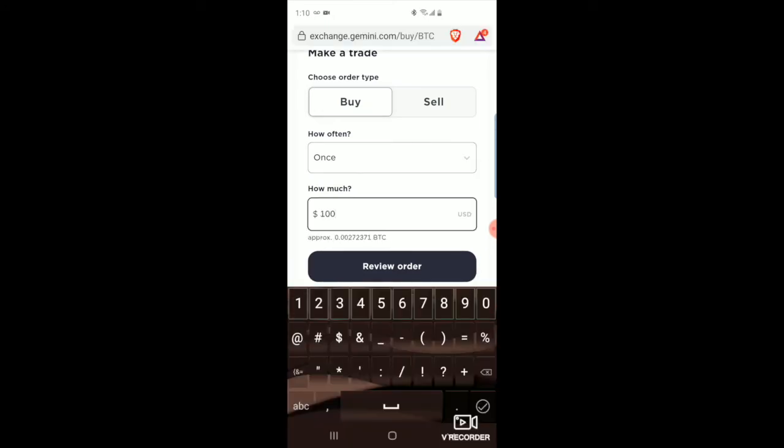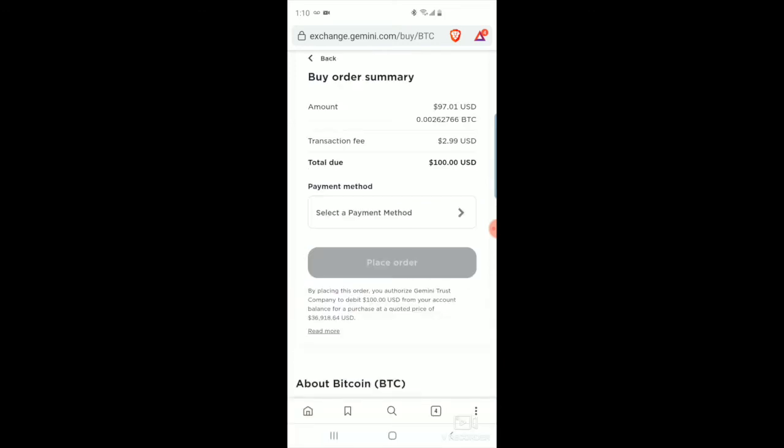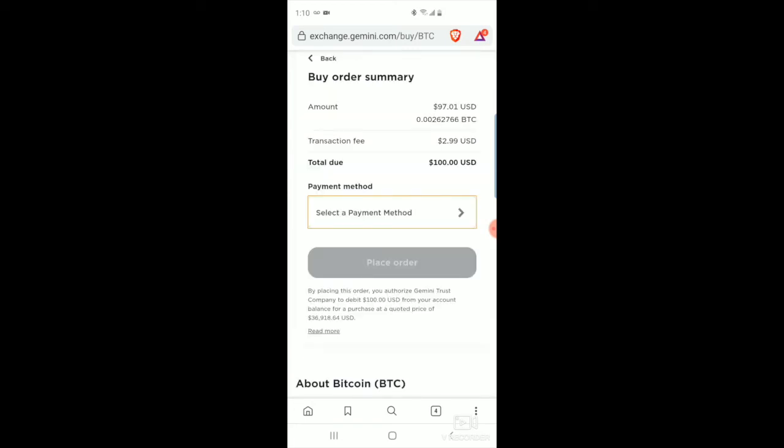Say I'm going to buy $100 — you click 'Review Order.' It'll show you the transaction fee and how much BTC you're going to be getting. You select your payment method — if you have a debit card, or you can just plug your bank information in. That's beneficial in case you ever want to withdraw funds. Say you want to sell the Bitcoin or any other cryptocurrency — you can do it on this exchange and transfer the USD value to your bank account if you ever need to use it. Having your bank account set up makes that process a lot easier.